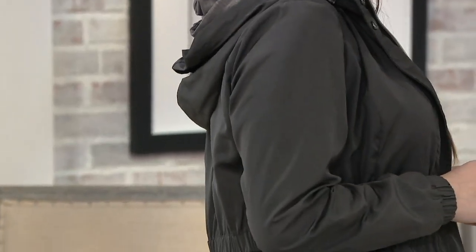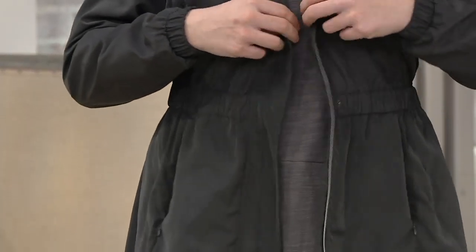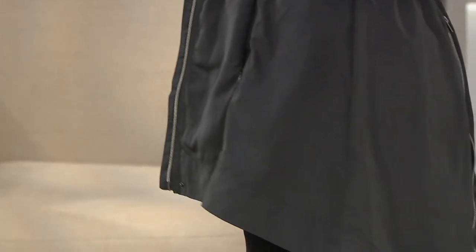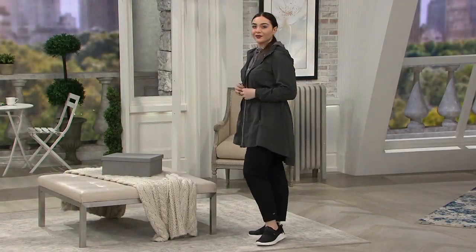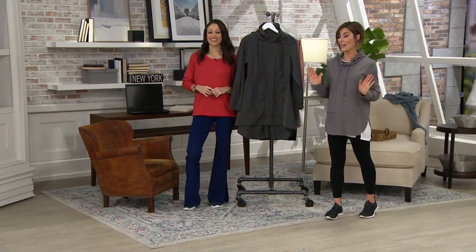This is called the Elemental Zip Front High Low Jacket. It's $99. EasyPay is the girl's best friend, so you're welcome to use an EasyPay plan and pay $19.80 for this today. We ship it immediately and you continue those payments once per month, but wearing the jacket the entire time.